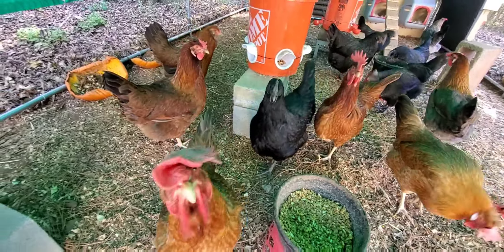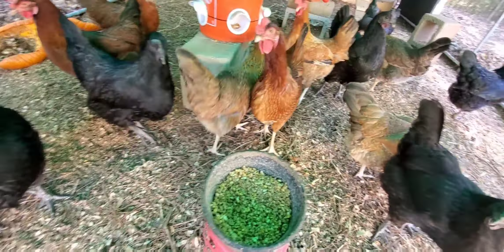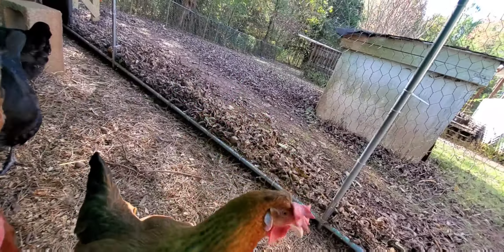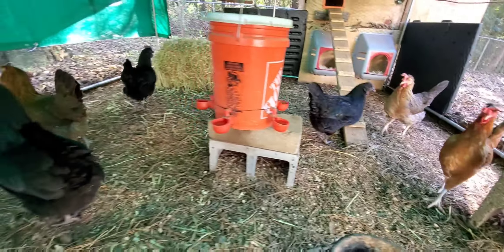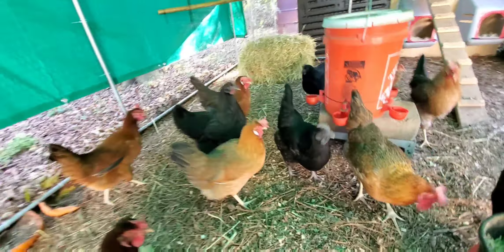Most of them are camera shy. Yeah, this one's not. Hey, that's my finger! That's my finger. Chicken point of view.